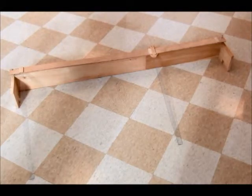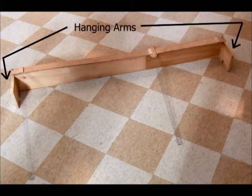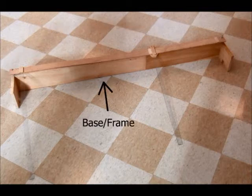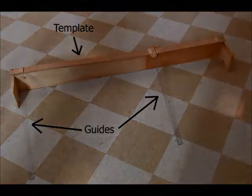The final design of our device consists of two hanging arms, a base, and an interchangeable template with two guides. The two hanging arms allow our device to attach to a metal beam on the hydraulic press. The base allows all the parts of the device to be attached. The template and two guides allow an employee to line up the die cast to the correct position on the material.